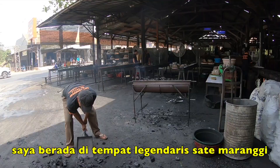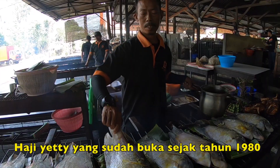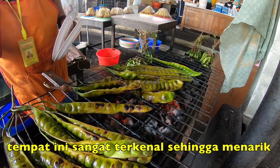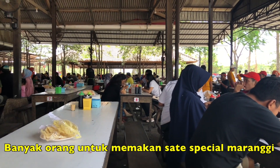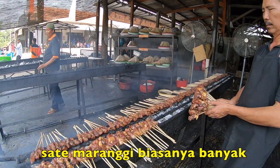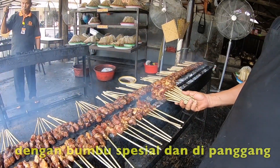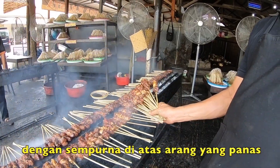I arrived at Sauté Morangu Haji Yeti, a legendary joint that's been open since 1980. It's so famous that it draws crowds of people to eat their specialty version of sauté morangu, which is commonly found in West Java.